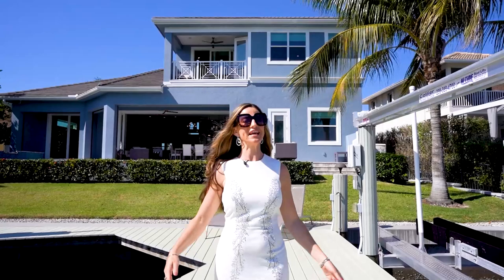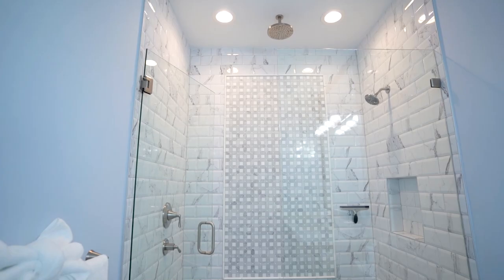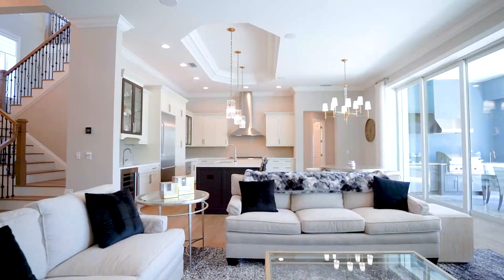Look no further. I'm excited to introduce you today to 177 Geranium Court here on magnificent Marco Island. Check out this contemporary waterfront 4 bedroom plus den, 4 bathroom custom home built in 2019. The property features a private dock with boat and jet ski lifts.